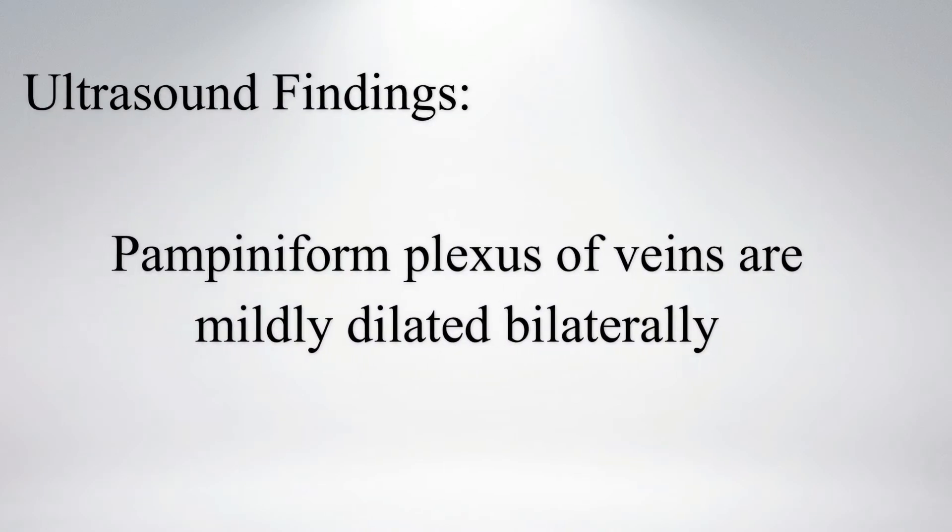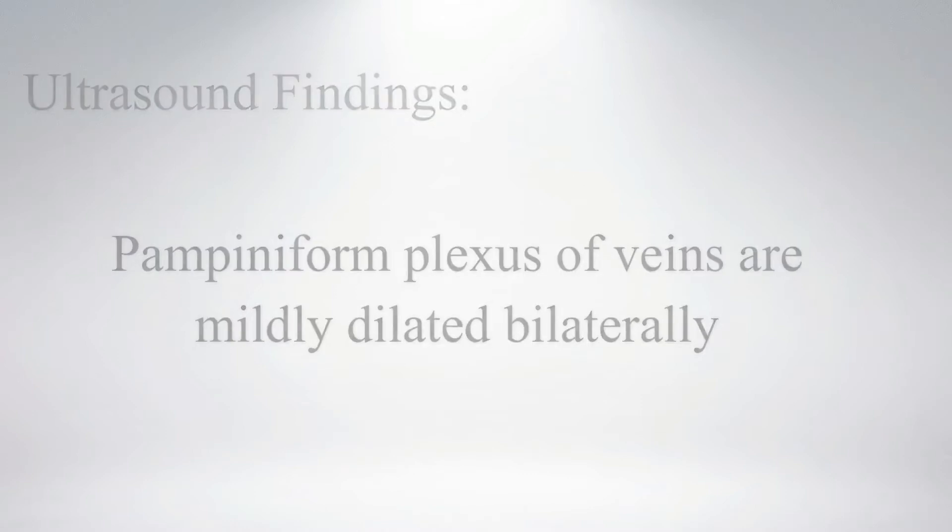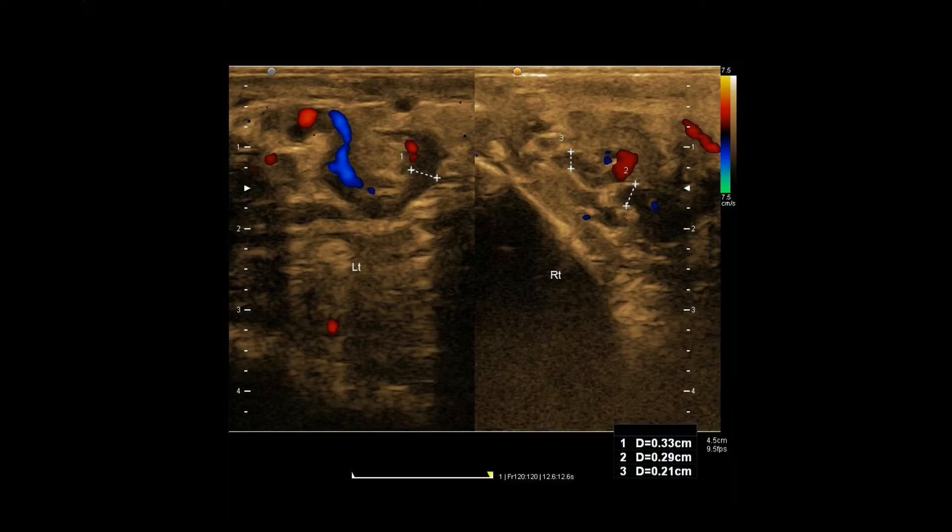On ultrasound, the pampiniform plexus of veins are mildly dilated bilaterally. This picture shows the mildly dilated pampiniform plexus of veins.